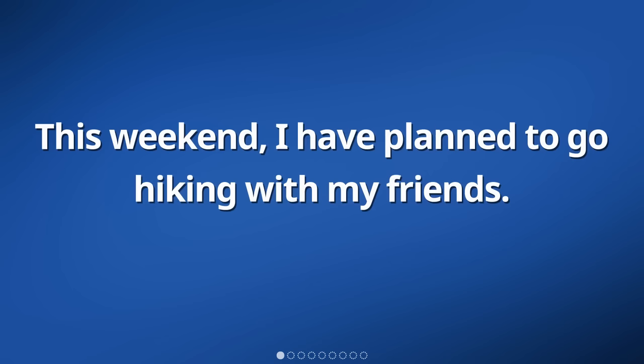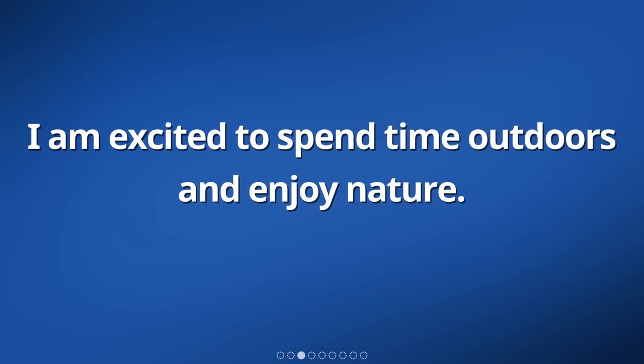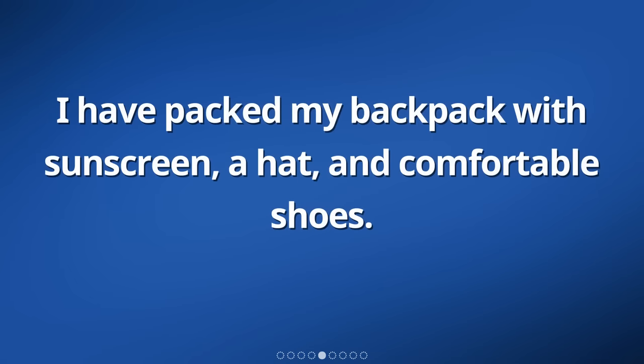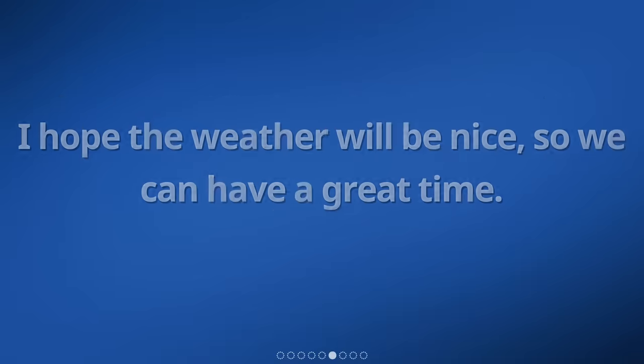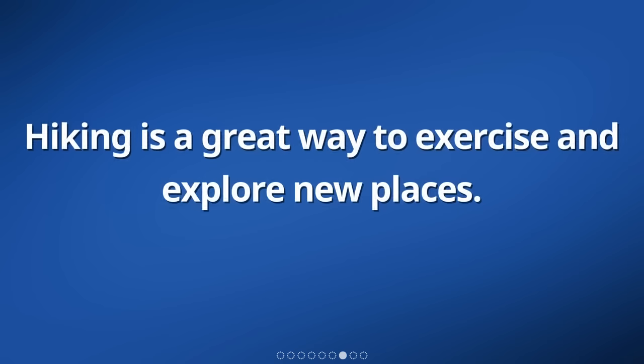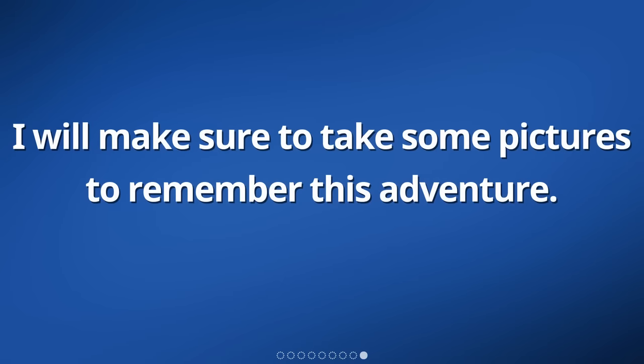This weekend, I have planned to go hiking with my friends. We will meet early in the morning at the trailhead. I am excited to spend time outdoors and enjoy nature. We will bring some snacks and water with us. I have packed my backpack with sunscreen, a hat, and comfortable shoes. I hope the weather will be nice, so we can have a great time. Hiking is a great way to exercise and explore new places. I am looking forward to the beautiful views and fresh air. I will make sure to take some pictures to remember this adventure.